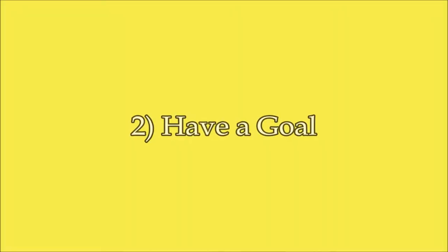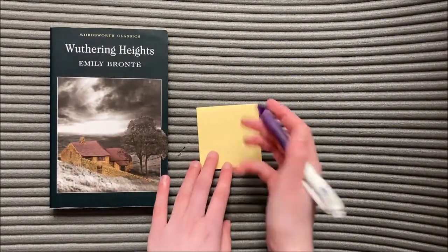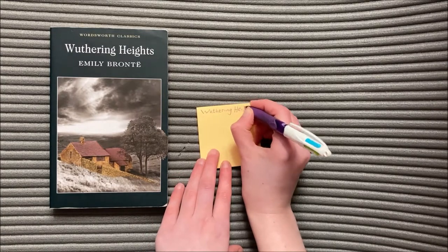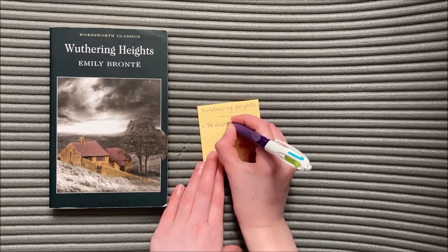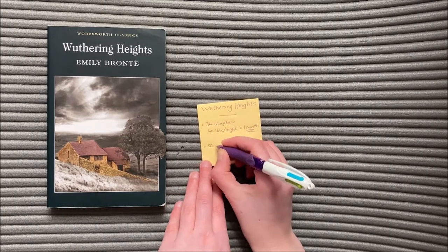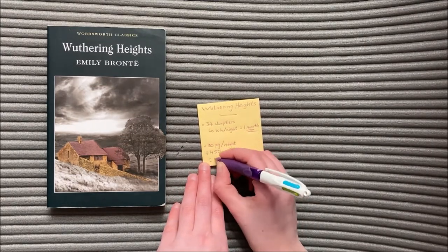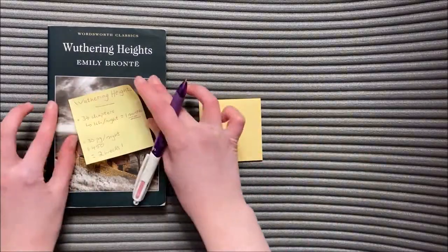Tip number two is have a goal. Divide the book up into however many sections you want and make a plan to finish at least one section a day. For example, Wuthering Heights has 34 chapters, so you could decide to read a chapter a night and finish it within a month, or you could decide to read 30 pages a night. Since it's approximately 450 pages, you could finish this book in two weeks. Find a number that's possible for you to complete and stick with it.